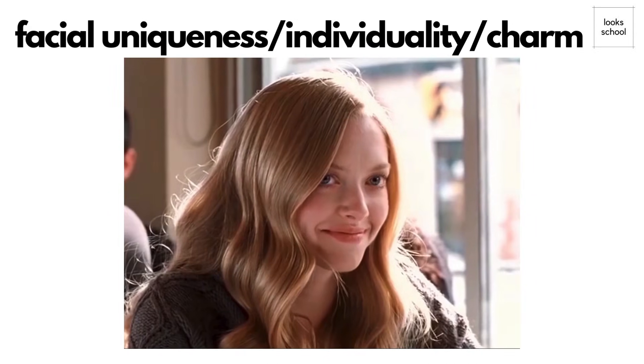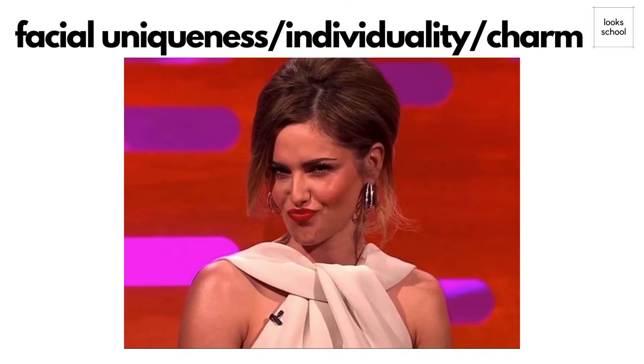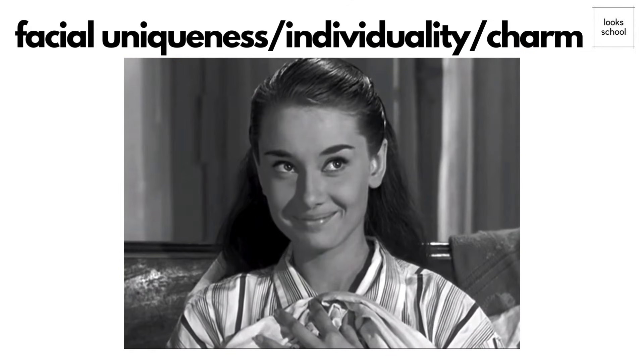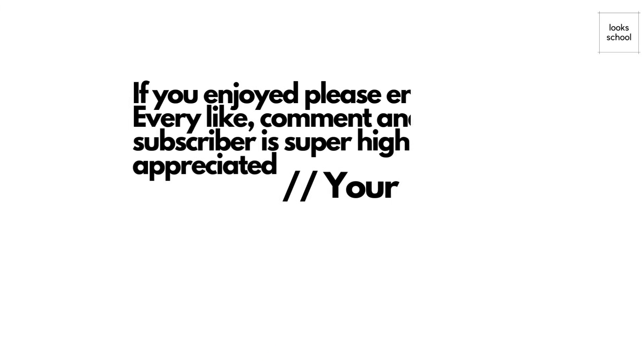A genuine smile, where both the lips and eyes engage, is far more attractive than a fake smile where the eyes remain unchanged. Excessive Botox, which can limit facial movement, may make someone appear less genuine. Studies show that our expressions not only affect how attractive we appear, but also influence how others perceive us — whether we seem more trustworthy, confident, dominant, or submissive.